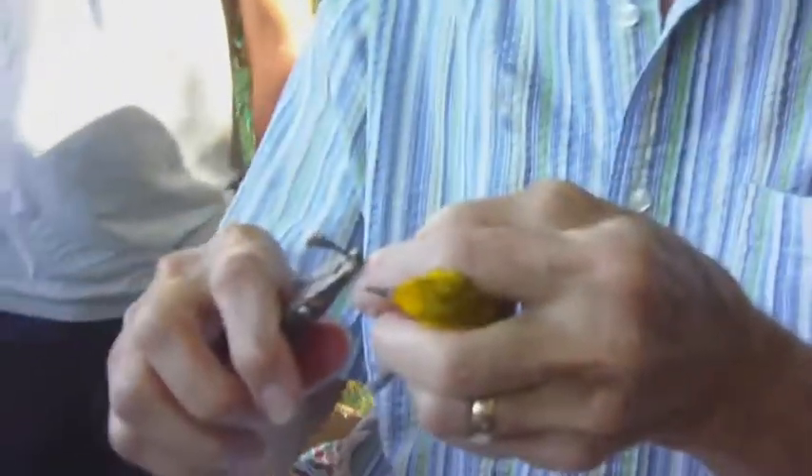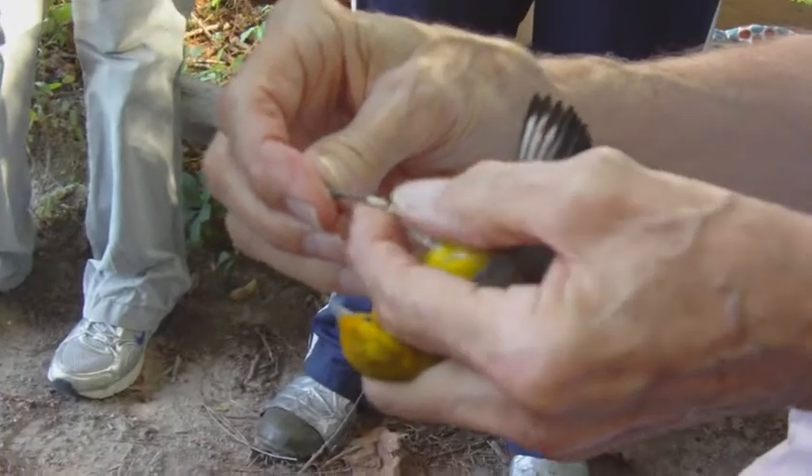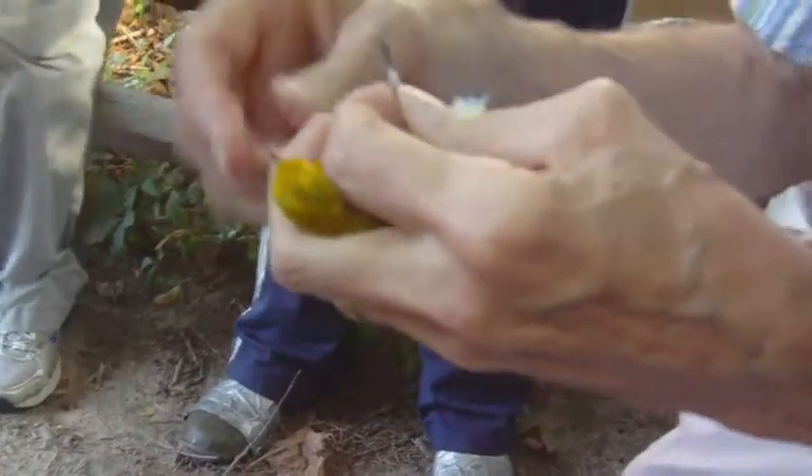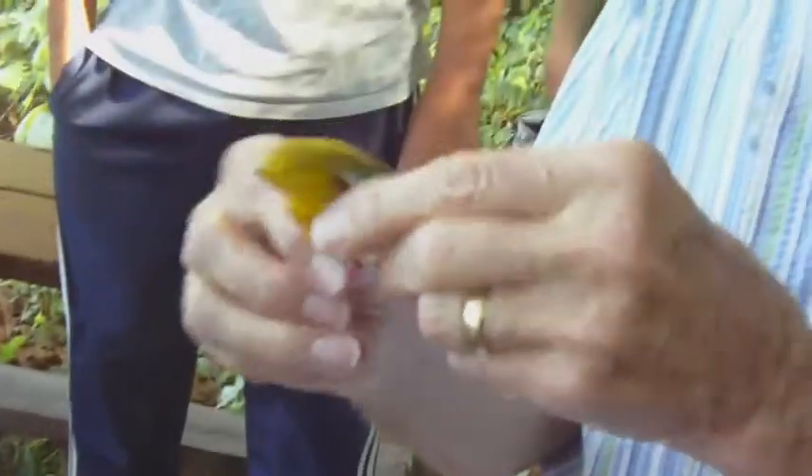The bands are split cylinders. I've opened the band and put it on the bird's leg. The band is loose — it slides, it rotates, it does not pinch the tissue. It does not hurt the bird at all.